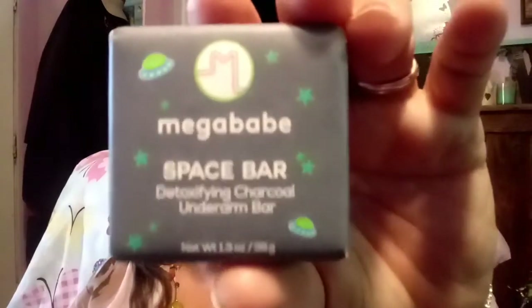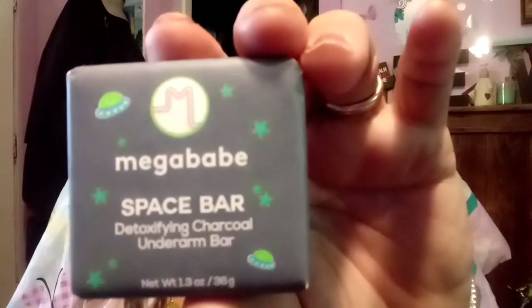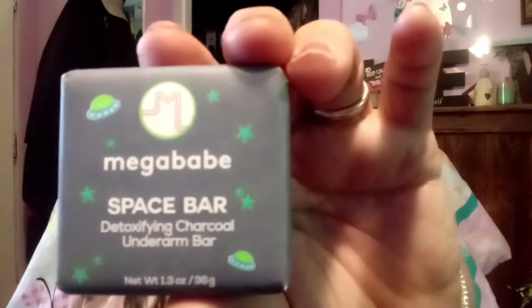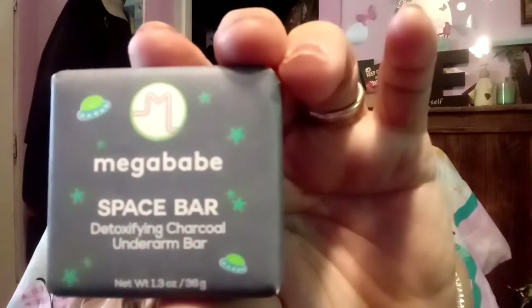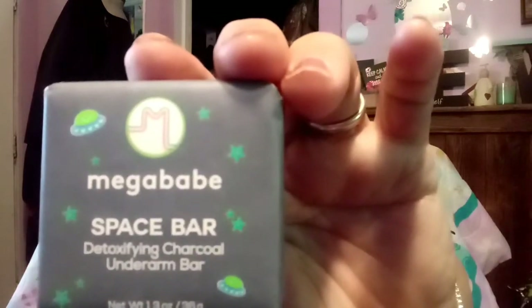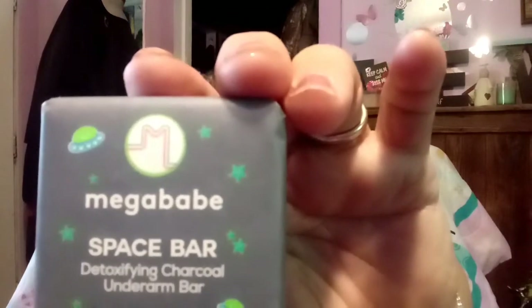Last but not least, it looks like we have this — the full size is $8. It's a Mega Babe Space Bar, and it's a detoxing charcoal underarm bar. Odor control that cuts out odor in just 60 seconds. Can you ever use this? Let me know — it's a deodorant bar. That's weird!